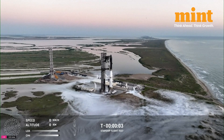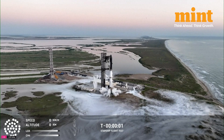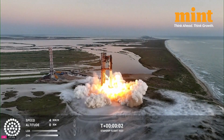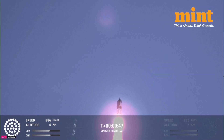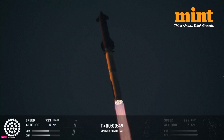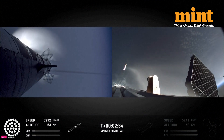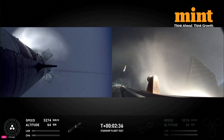Five, four, three, two, one. That is the sound of 33 Raptor engines. This is one of the most gorgeous things I've ever seen in my entire life.